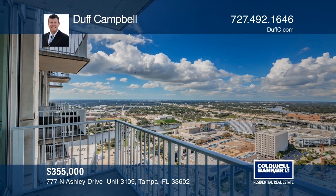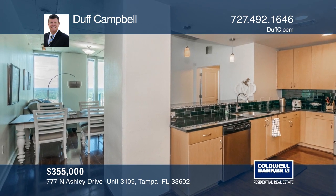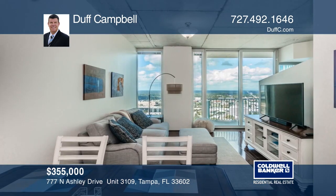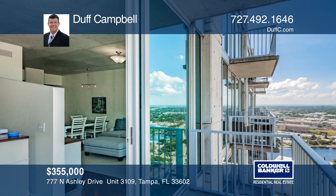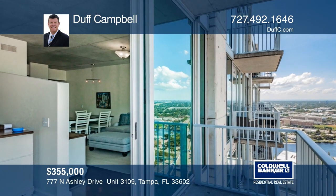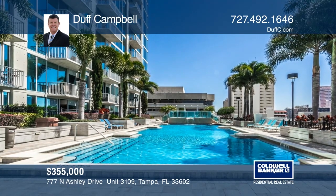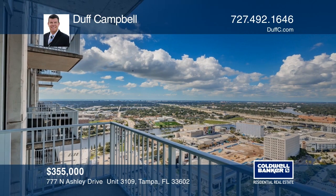Sunsets and sweeping views are framed by floor-to-ceiling windows in this 31st-floor Skypoint unit. A modern kitchen comes complete with granite counters and stainless steel appliances, while the bedroom has a walk-in closet, a stackable laundry area, and a bath with an oversized tub and shower. Experience vibrant city living with 24-hour concierge service, full home automation, a pool, hot tub, outdoor kitchen, gas grilling stations, shaded pergolas, and an outdoor park in the sky. This home comes fully furnished. Schedule a tour with Duff Campbell before it's too late.